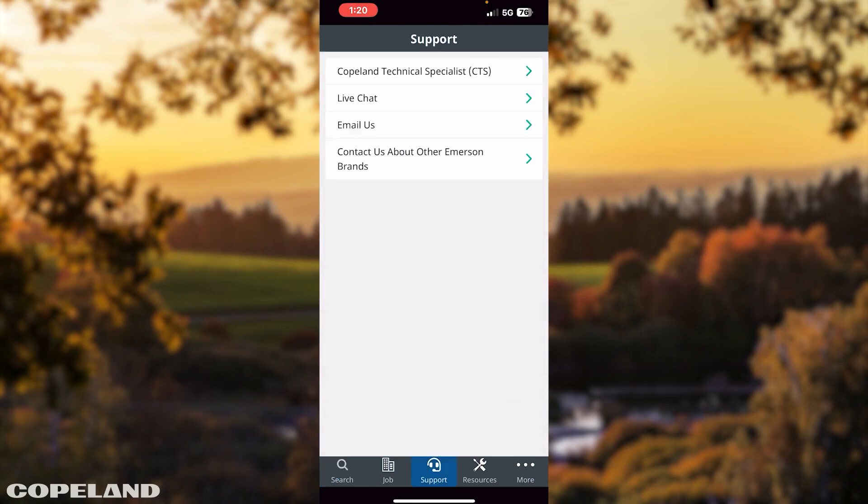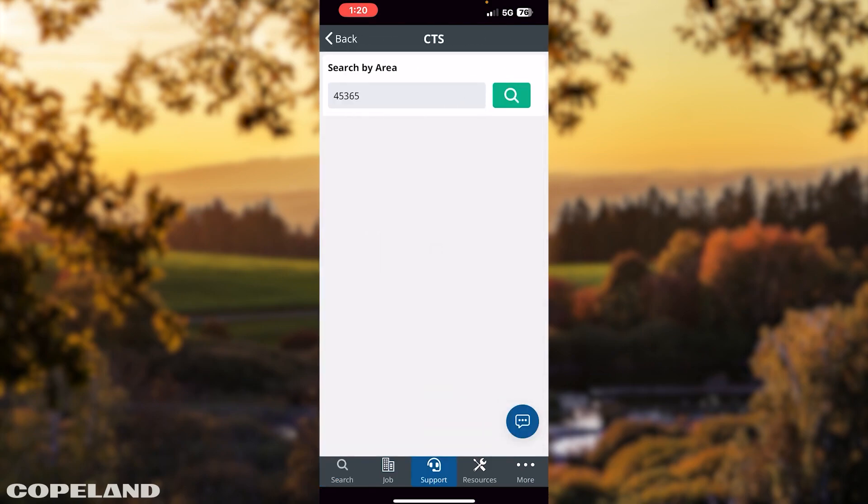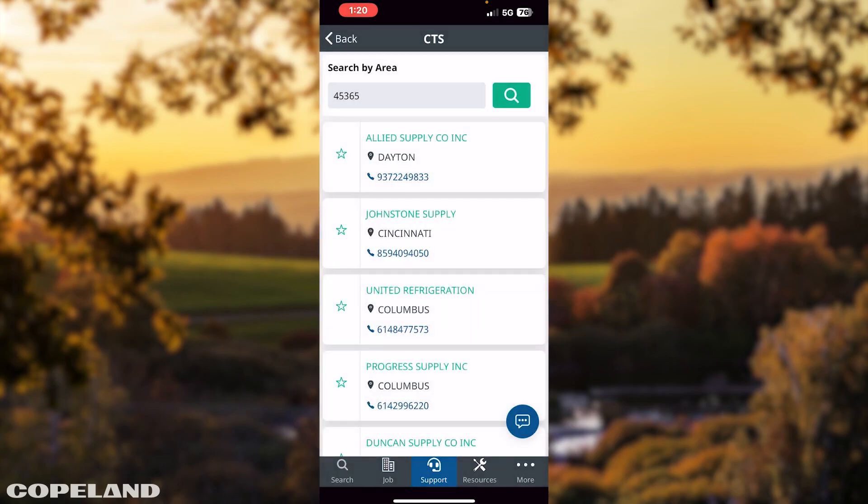Copeland also offers quick tech support. Copeland technical specialists can quickly answer your questions to deliver the product and technical assistance you need.